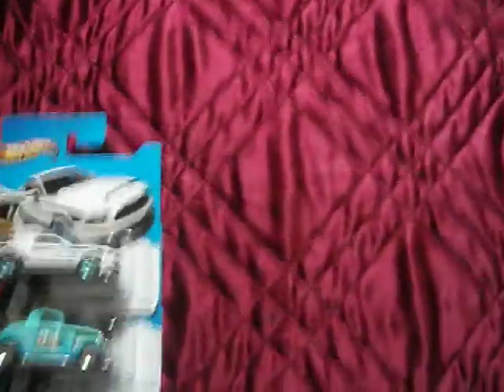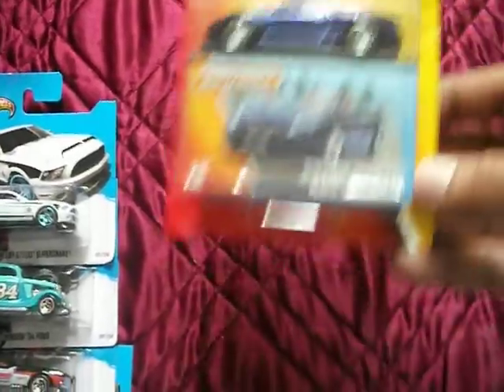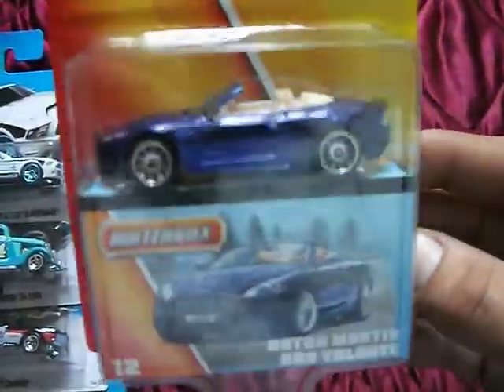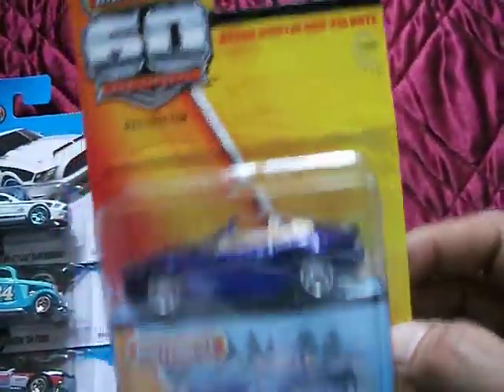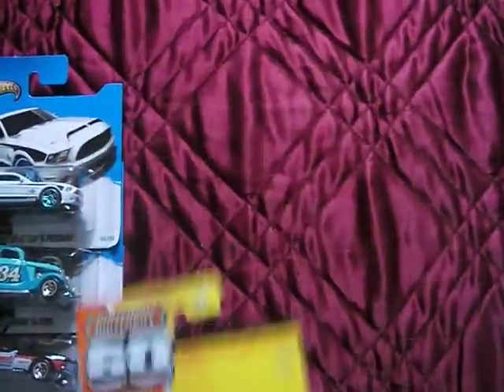I noticed they had some new Matchbox 60th Anniversary, so I got the Aston Martin - can't beat the Aston Martin. I did have loads of diggers and things but I'm not interested in diggers and stuff, so I didn't bother with them.